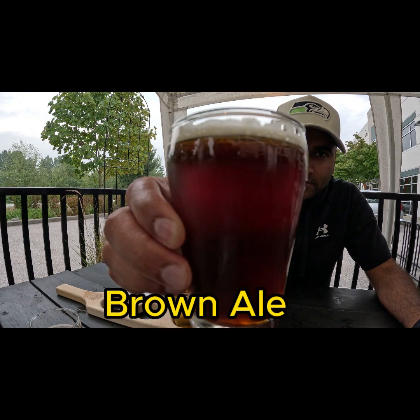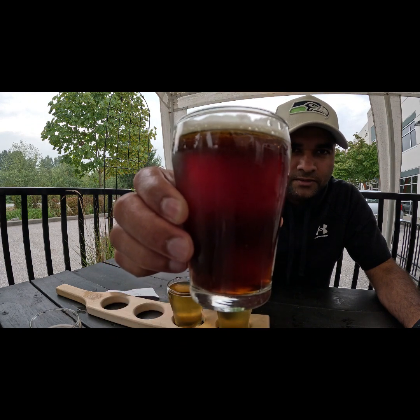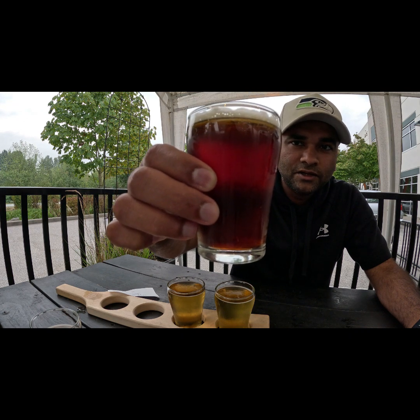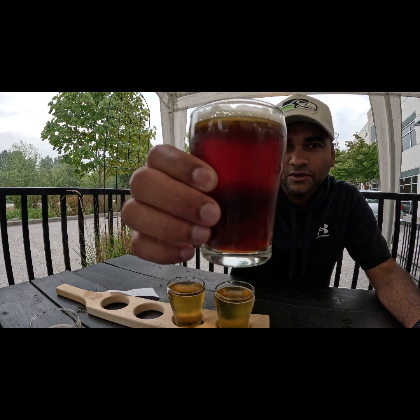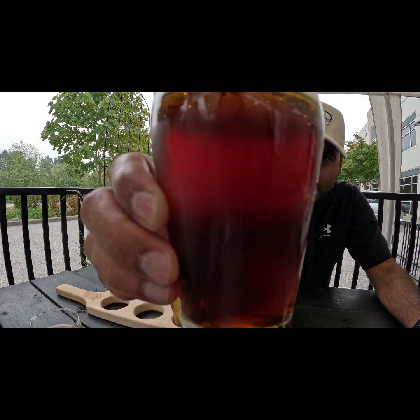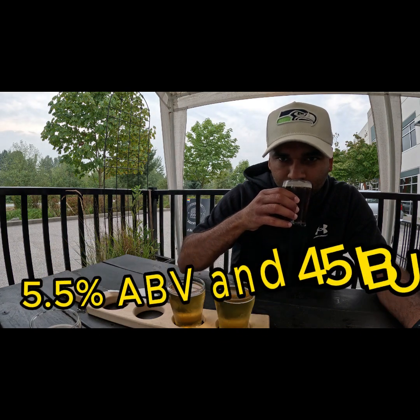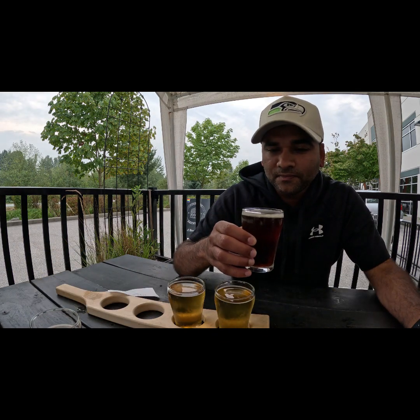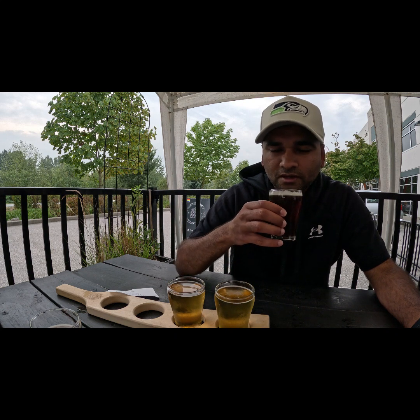The next one is the brown ale. It's brown in color — more like a mahogany color, which I find very attractive. Usually brown ales don't have this dark of a color, so I really wanted to take a close look. You can smell toffee and also a mix of coffee in it.